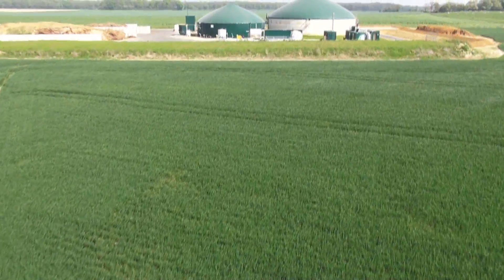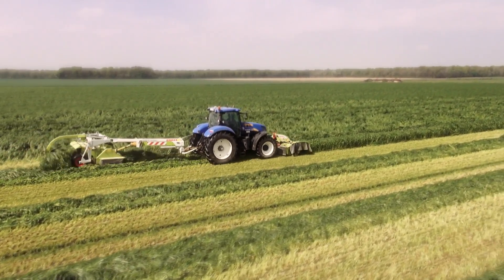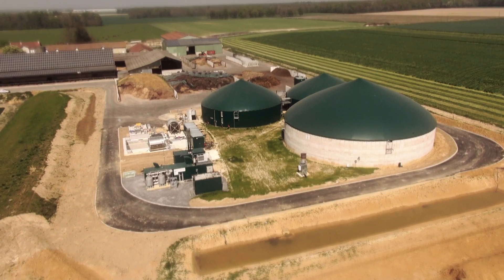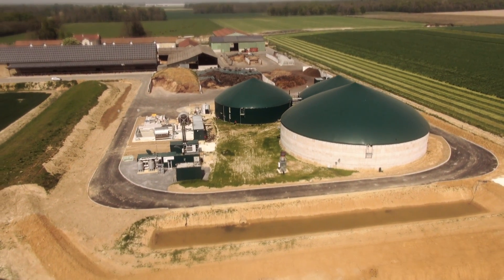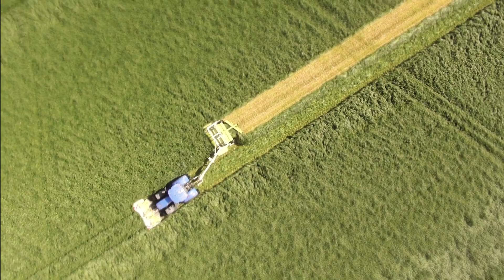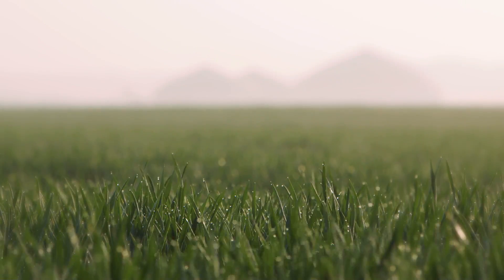Biogas is a renewable energy produced by the anaerobic digestion of biomass. The biomass can come from agro-industrial waste, household waste, sewage, sludge, or agricultural waste. Biomass has significant potential as a source of renewable energy.